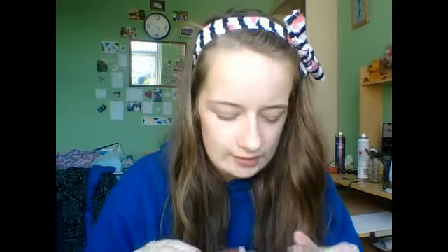This is a Me Me Me hygiene lip gloss. It smells of mint. I love mint. Gorgeous.